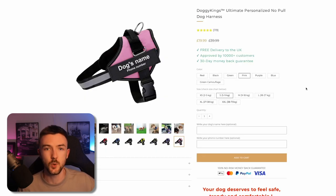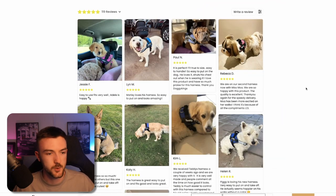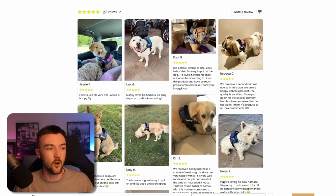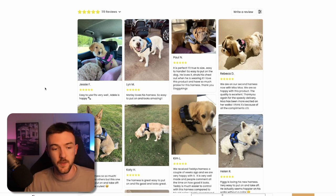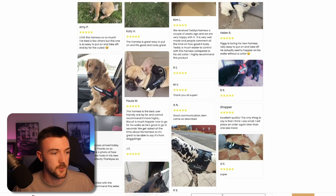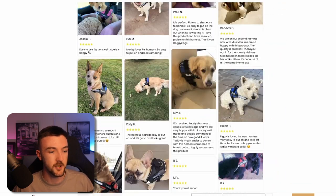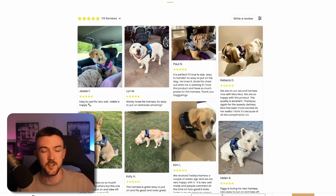Let's take a quick look at a dropshipping store that is doing this right with Looks Reviews. Scrolling down on this pet-themed website, you can see they've actually got over a hundred reviews. My bet is most of these reviews are collected through Looks from their own customers. The quality of the images is amazing — it sells the product incredibly well — and there are some very descriptive reviews here. This is only going to increase the conversion rate of this product.